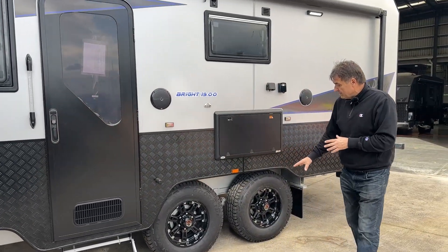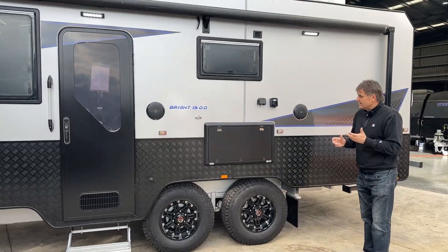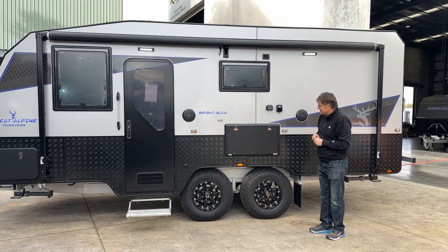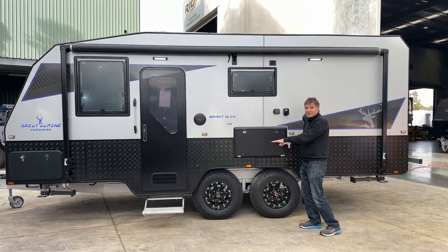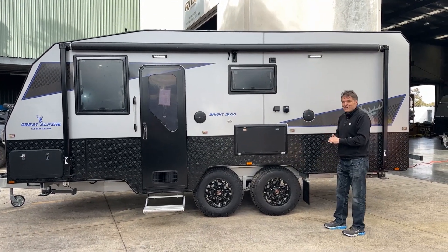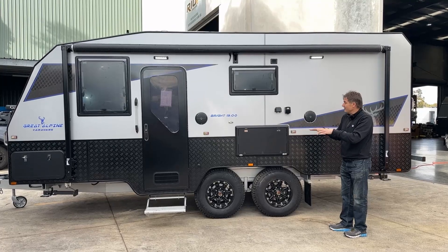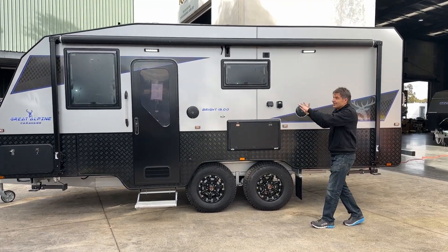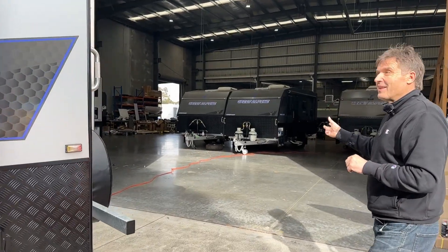These are 16-inch wheels, sitting lower to the ground as I mentioned. You've got your power outlets, your entertainment speakers, and a table here so when you pull up on your travels around Australia you can quickly have a coffee or a tea. Entertainment outputs there so you can watch TV outside. Great Alpine vans — ready to go.